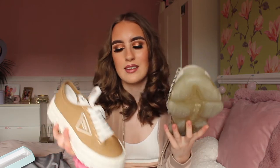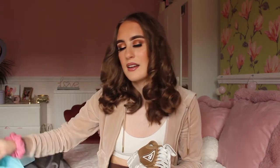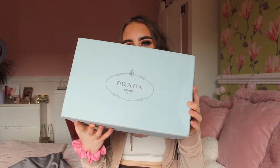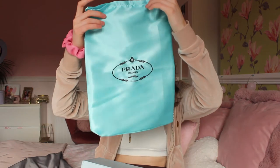First off, the Prada trainers. Prada has made a big comeback and I actually really like Prada as a brand. Here is the box of the Prada trainers — how nice is this box? It is slightly damaged but it's nicely packaged. It also comes with a dust bag which says Prada.